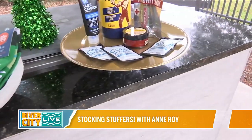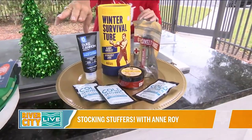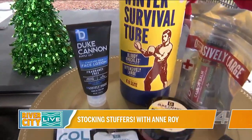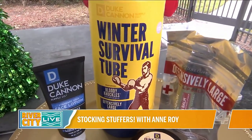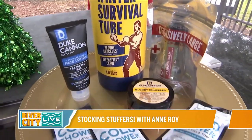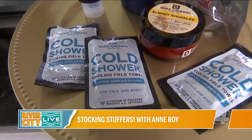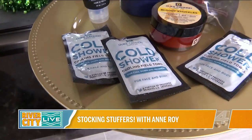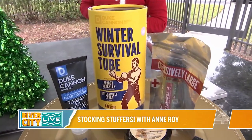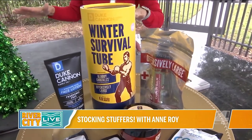One more item — this is for the man in your life. It's a Duke Cannon kit with grooming products: face lotion, hand balm, lip balm, and cooling towels. It should fit in most stockings, or you can take items out and put them in individually. That's Duke Cannon dot com, though they are sold out on their website — you can find it at Target, either online or in-store.